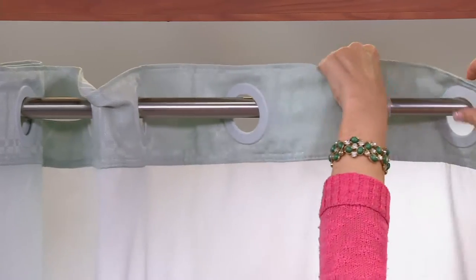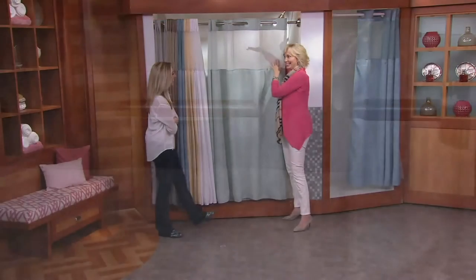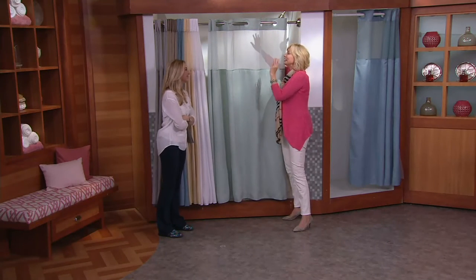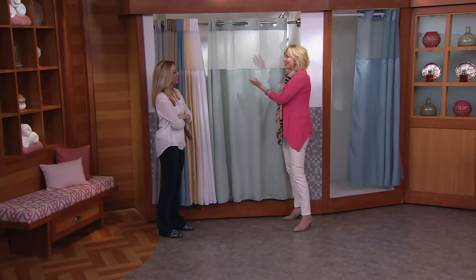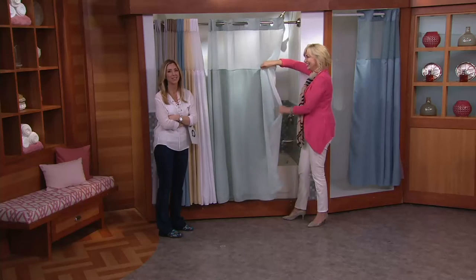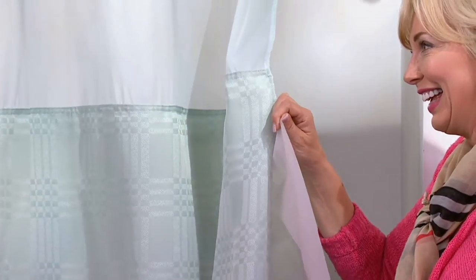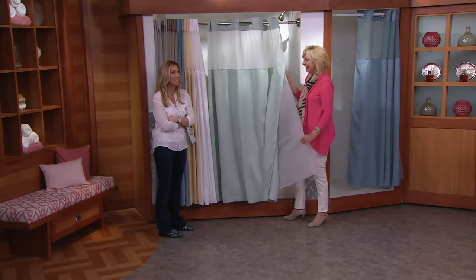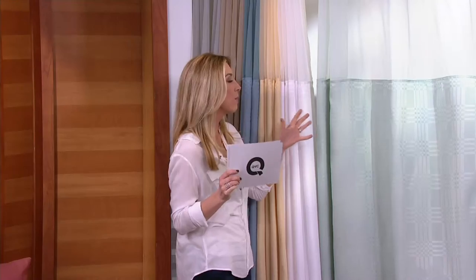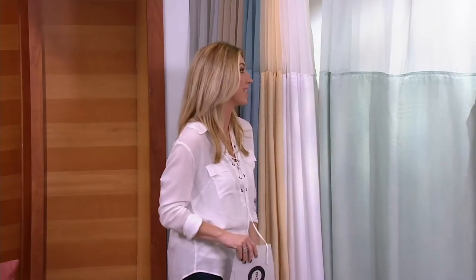And then we have this window panel, which is great especially if you don't have much light in your shower — it lets the light in and the steam out. For me, it's also about modesty coverage. With two boys, five and nine, I never take a shower alone. Somebody's always coming in with a big emergency because they can't find a pencil or a toy. When they run in there, they're not seeing me.